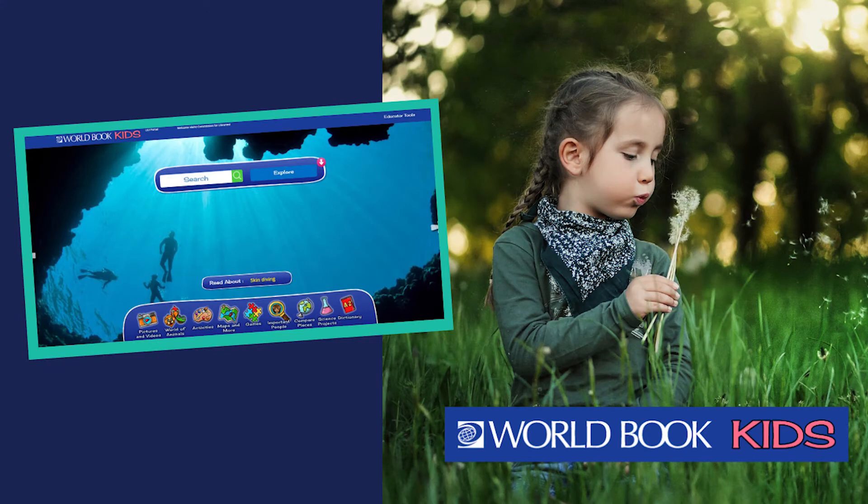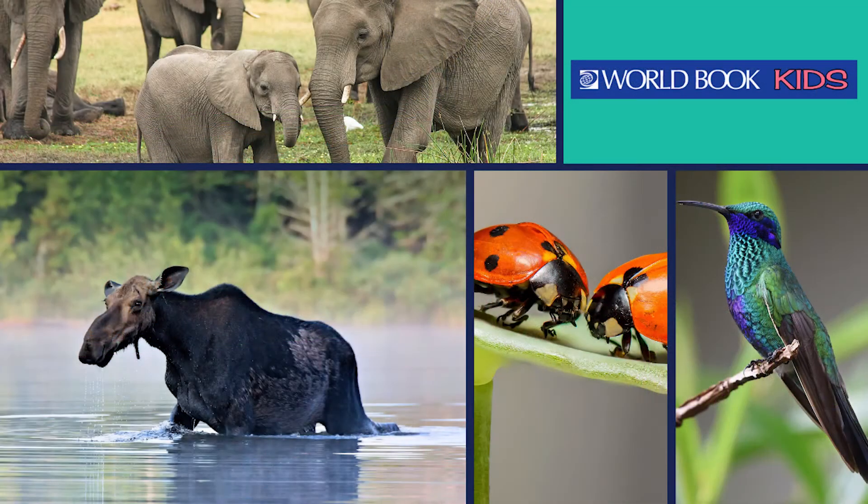World Book Kids includes many photos separated by category, such as arts, living things, places, science, and mathematics. There is a section just on animals, which kids of all ages will enjoy. From birds and bugs to mammals and reptiles, creatures abound on World Book Kids.